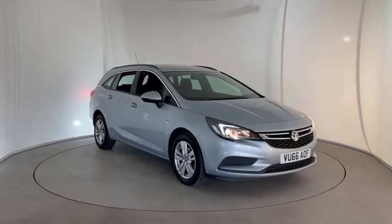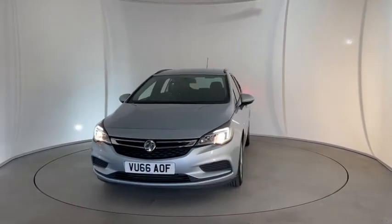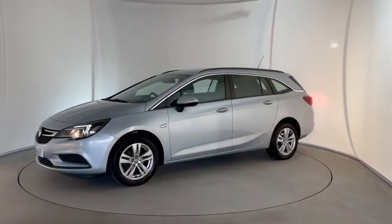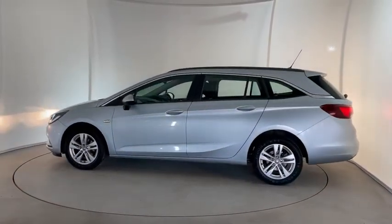Here's a video preview of the Vauxhall Astra Design CDTI. This car is a 1.6 litre diesel manual. It's done 50,504 miles and it's had two previous owners. Some of the features on this vehicle include alloy wheels, automatic headlights and roof rails.